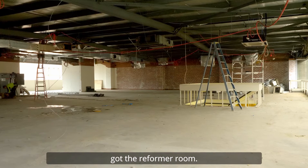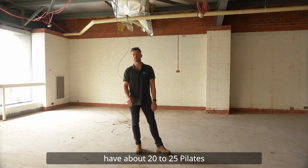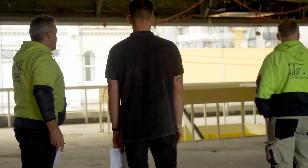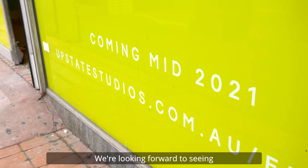Over here we've got the reformer room, which is reformer pilates, and will have about 20 to 25 pilates machines. We're very excited about this project and we're looking forward to seeing the finished product.